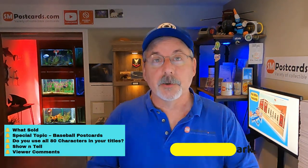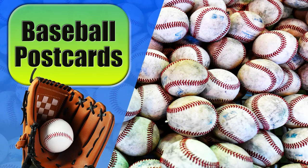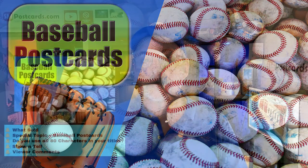First I'm going to go through what's sold. I sold 19 cards, and you want to look at the variety that people are buying — not just the prices, but the variety. Then a special topic for the postcard today: baseball postcards. Very interesting topic.